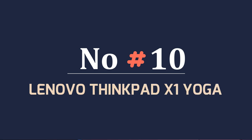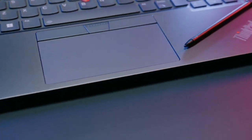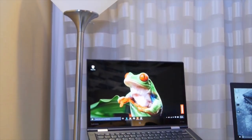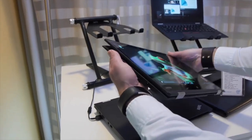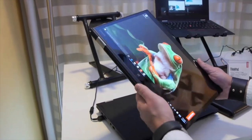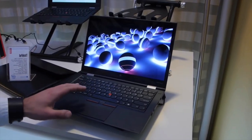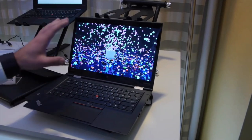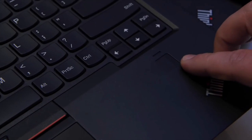Number 10: Lenovo ThinkPad X1 Yoga Gen 6. If you need a portable 2-in-1 laptop for business or otherwise and aren't on a tight budget, the X1 Yoga Gen 6 is one to consider. There simply aren't many weaknesses to this convertible. The 11th Gen Intel CPUs provide fast performance and epic endurance, while the sleek chassis is slim enough to take on a business trip or to the cafe when you're working remotely. The X1 Yoga separates itself from others in the field with a bounty of extra features, from the IR camera and fingerprint sensor to the garaged stylus and webcam cover.